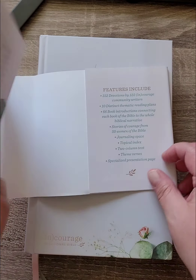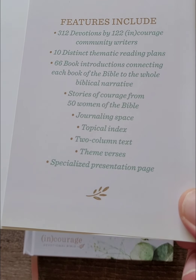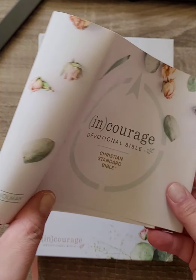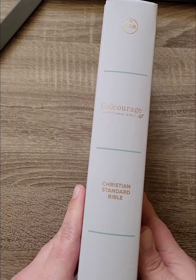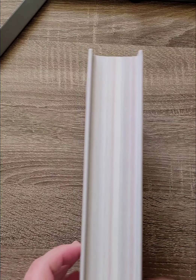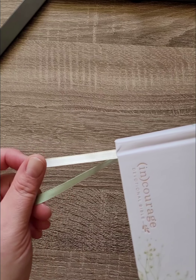Here's the slipcover that comes on the Bible, and I'll just show you the features that are included. This is a hardcover edition. The spine looks really, really beautiful, and you can see a little bit of color. There are also two ribbons, which is awesome, especially for a hardcover.